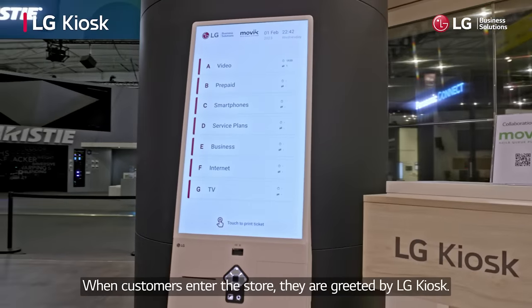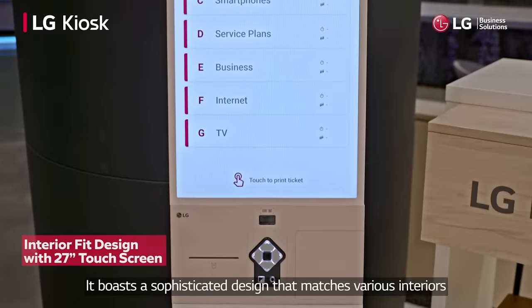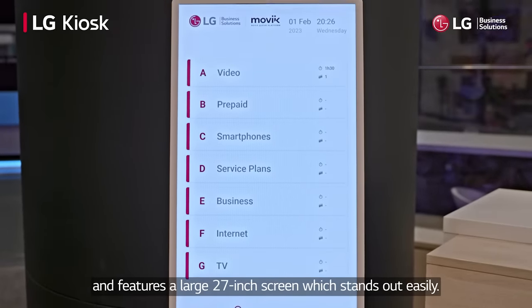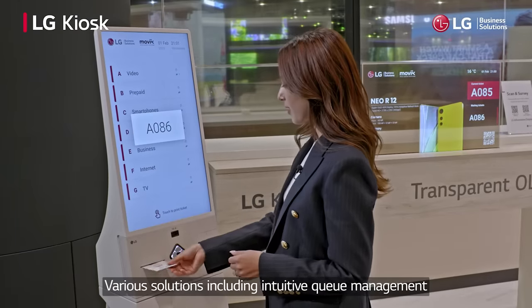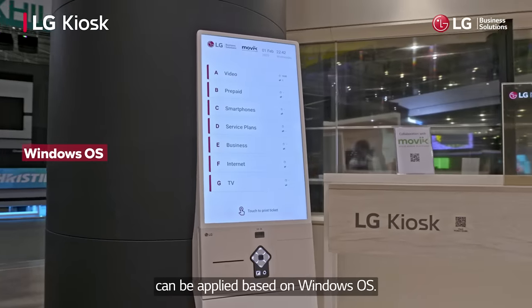When customers enter the store, they are greeted by the LG Kiosk. It boasts a sophisticated design that matches various interiors and features a large 27-inch screen which stands out easily. Various solutions including intuitive queue management can be applied based on Windows OS.